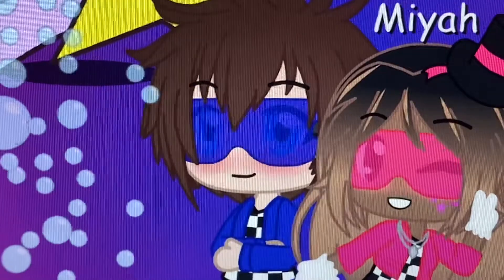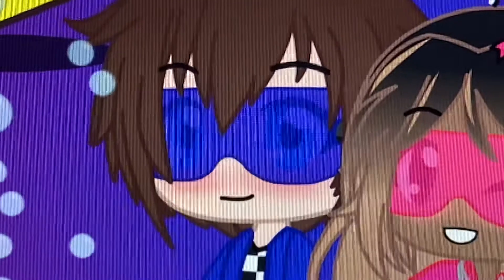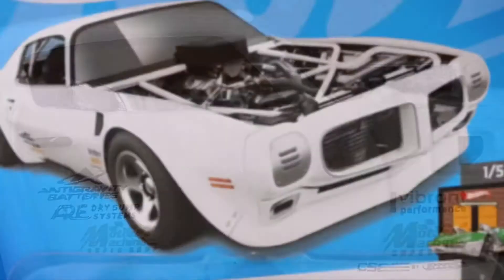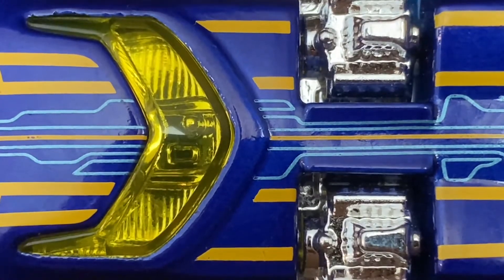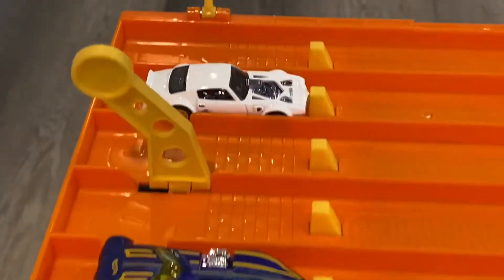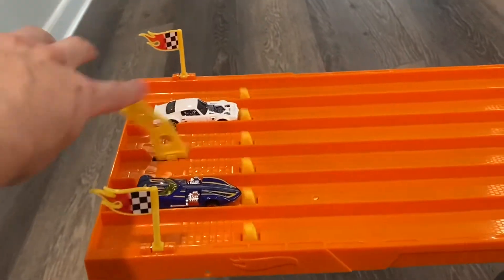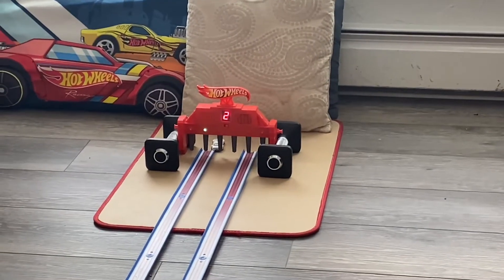With those two races out of the way, we're now moving into the next round. To kick off round two we have 1970 Pontiac Firebird versus Twin Mill. On your mark, get set, go — and the 1970 Pontiac Firebird takes the win!